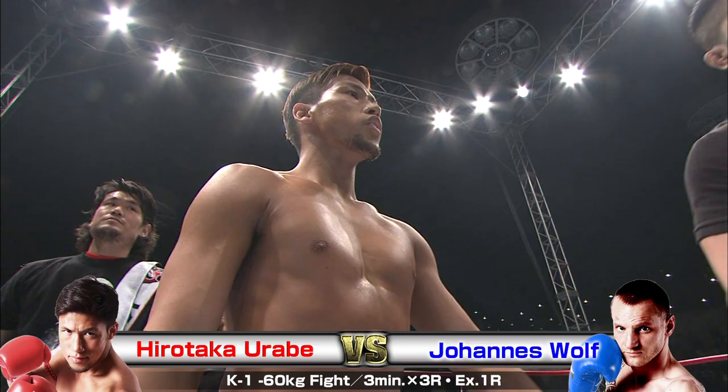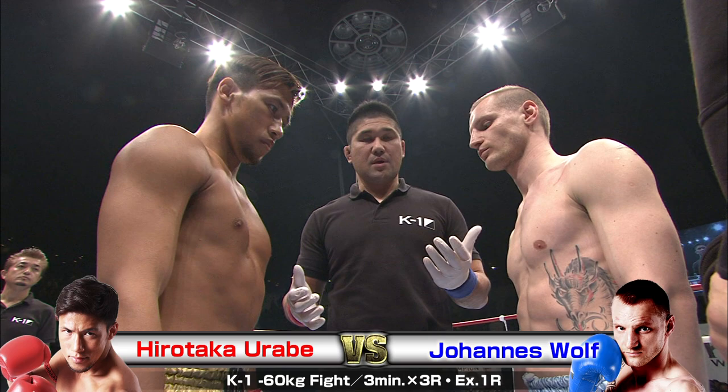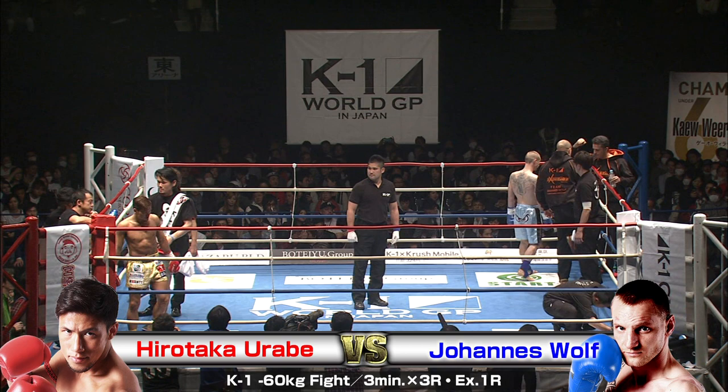We're back with the K1 World Grand Prix 2016 Japan K1 65 kilogram Japan tournament at the Yoyogi National Gymnasium in the second gymnasium. We've got a one-off 60 kilogram weight bout here for you. In the red corner, Hirotaka Urabe taking on, in the blue, Johannes Wolff. I'm Brian, and I'm Ross — right into the breakdown.